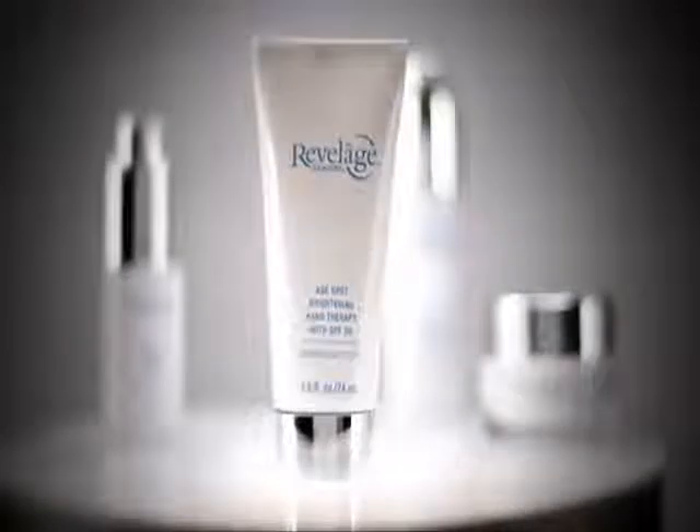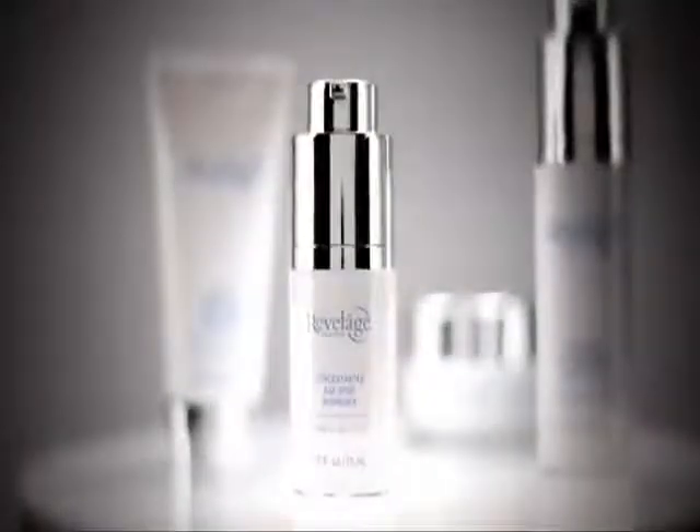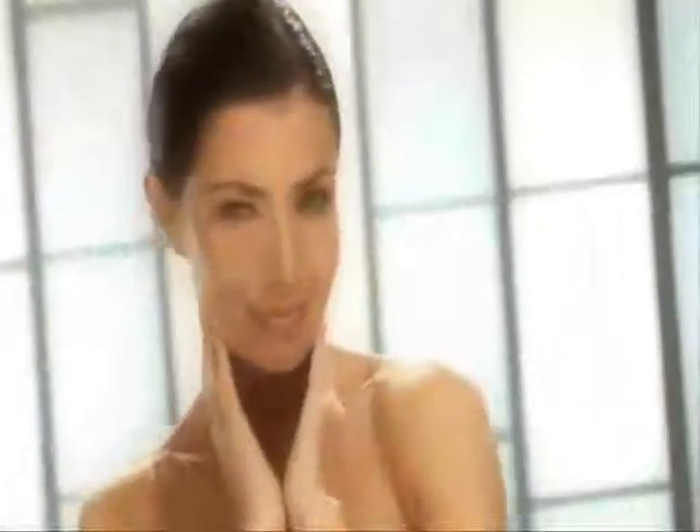Intensive pro brightening night serum effectively works to even pigmentation as you sleep. Age spot brightening hand therapy with SPF 30 protects and diminishes age spots on hands while preventing new spots from forming. Concentrated age spot minimizer precisely targets stubborn age spots and skin discoloration. Age intervention care is made complete. Perfected.